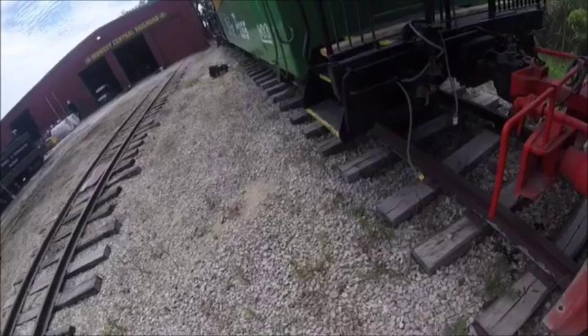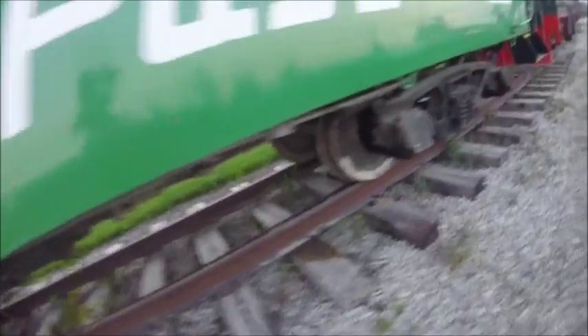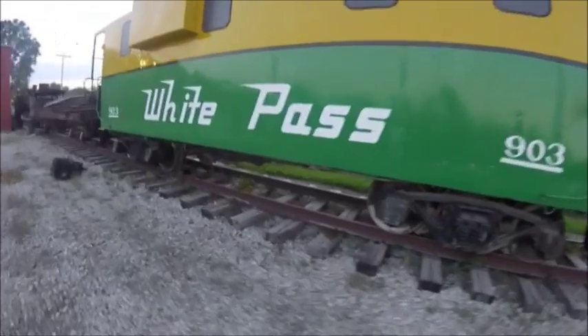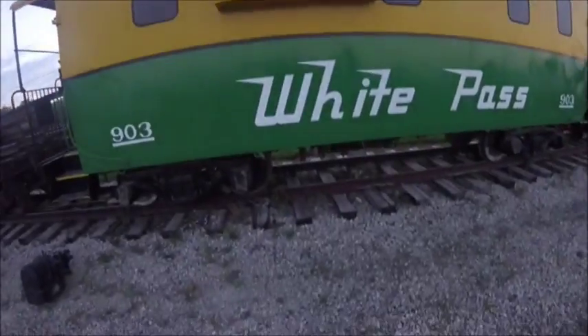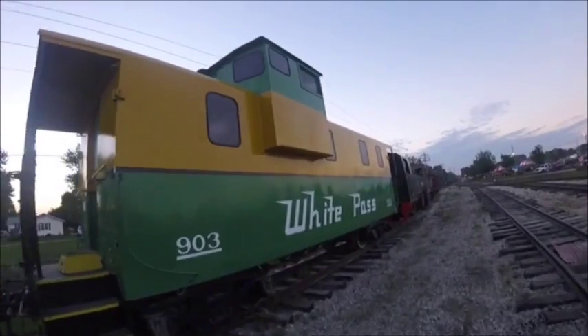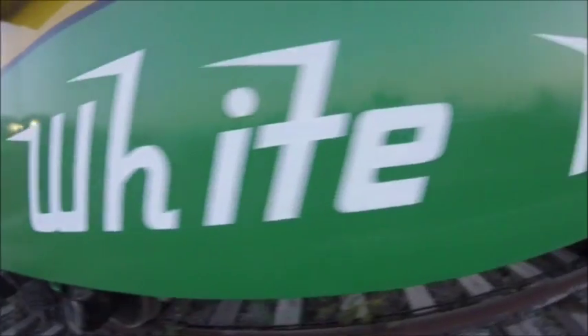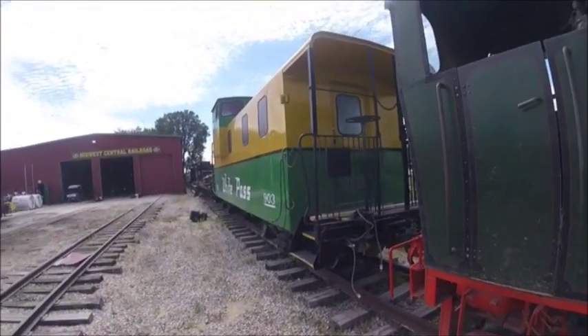White Pass and Yukon 903 is one of three remaining White Pass and Yukon steel cabooses. It has been repainted to green and yellow stripes with white lettering, like it appears today. It is mostly used for the winter event at Midwest Central Railroad in Mount Pleasant, Iowa, and can often be seen sitting in the yard, especially during the Gold Threshers event. White Pass and Yukon 903 is also known as the green caboose of Midwest Central Railroad.